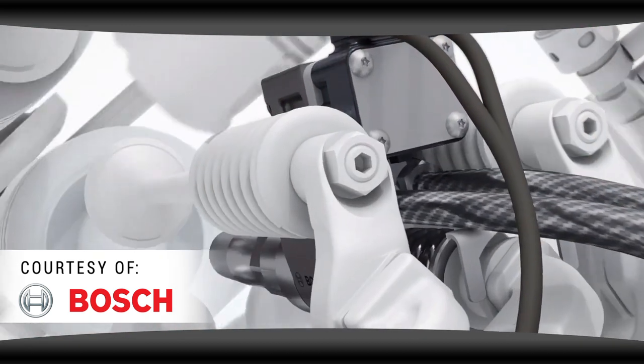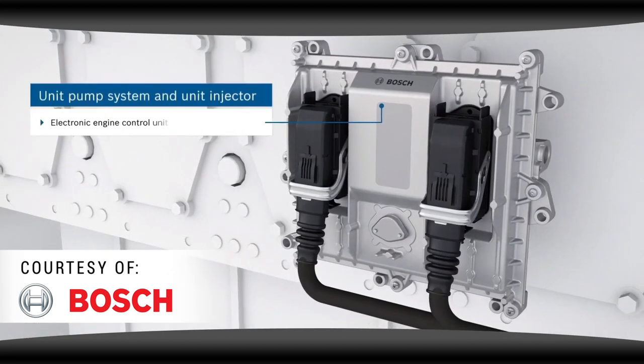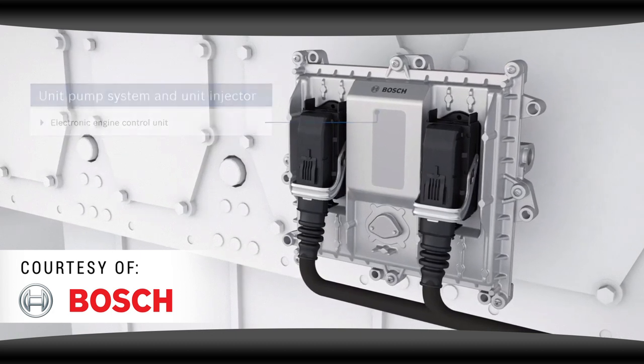Even though the high pressure solenoid is controlled by the ECU to determine the amount of fuel and timing of the injection, it isn't nearly as adjustable as the common rail system.